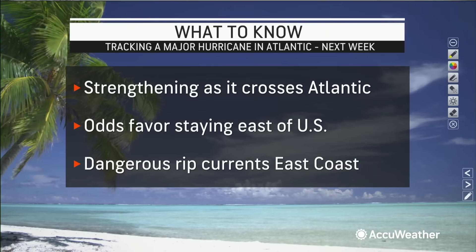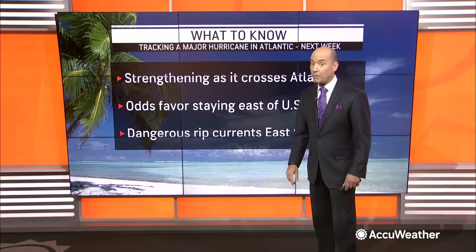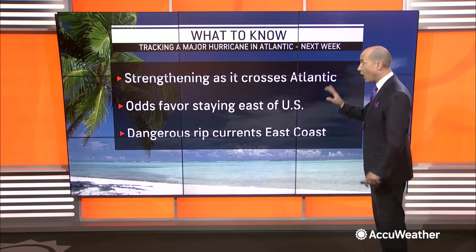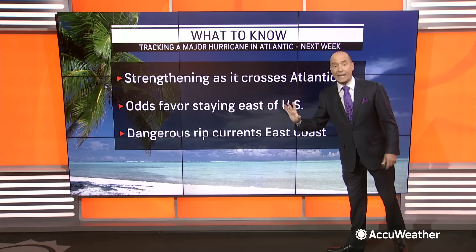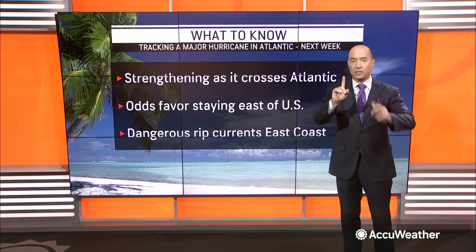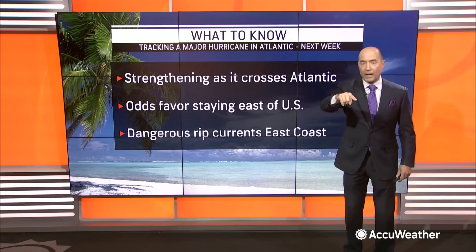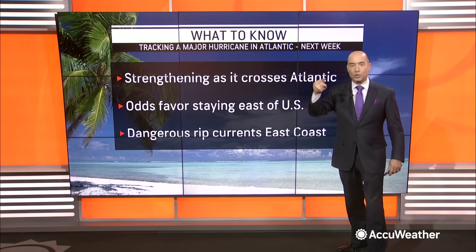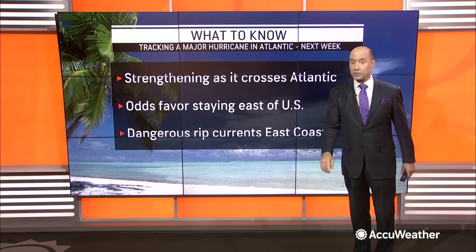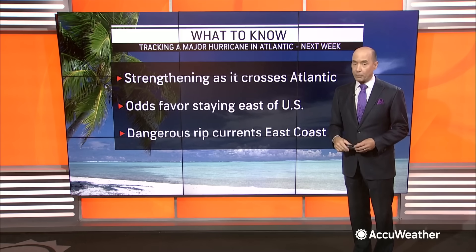Regardless of what happens, this is going to be a powerful hurricane — a Category 5 hurricane. We were the first to predict the Category 5, and it's going to end up happening. Odds favor this staying east of the United States. New England, you have to be careful, but I think odds favor staying east. The question is how far west it can come — right now, Outer Banks, North Carolina toward Nova Scotia for some impacts. Regardless, dangerous surf and dangerous rip currents all next week from Florida all the way up toward Maine. Stay with AccuWeather.com.